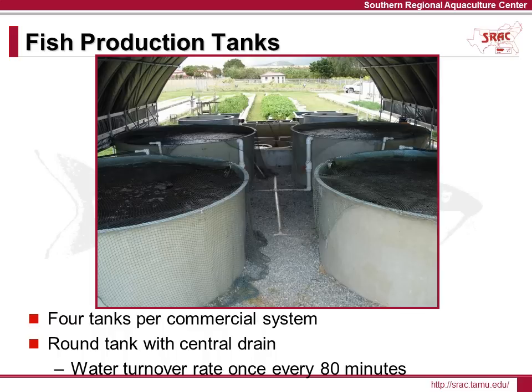Most of the aquaponics system components you will see are constructed from fiberglass. There are pros and cons to using different materials, depending on what supplies are located in your area and the investment you want to make. The UVI system has four fiberglass fish production tanks, each with an approximate volume of 2,100 gallons. Each tank has a center drain where fish waste and uneaten feed can leave and enter the filtration units. Each tank has an inlet where clean, filtered water returns at a flow rate of 25 gallons per minute. The fish tanks are shaded under a hoop house with shade cloth that blocks sunlight, preventing algae from living in the system, which would utilize nutrients required by the hydroponic plants and could block PVC pipes and pumps.